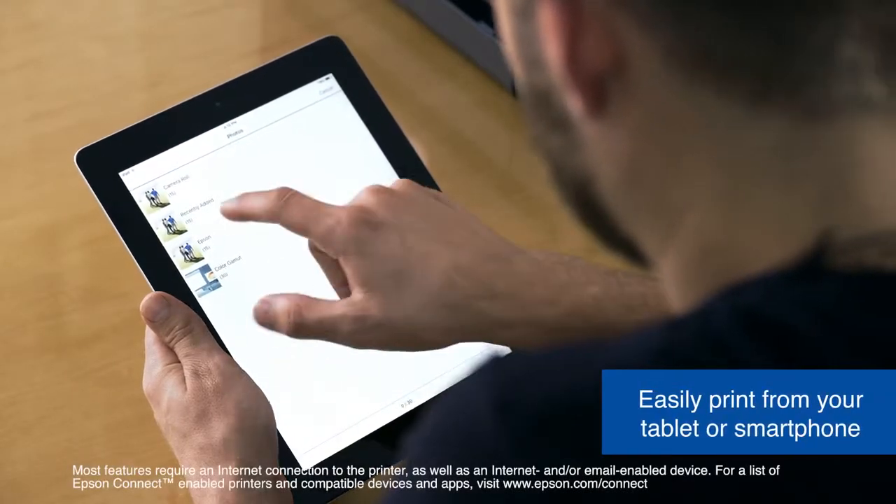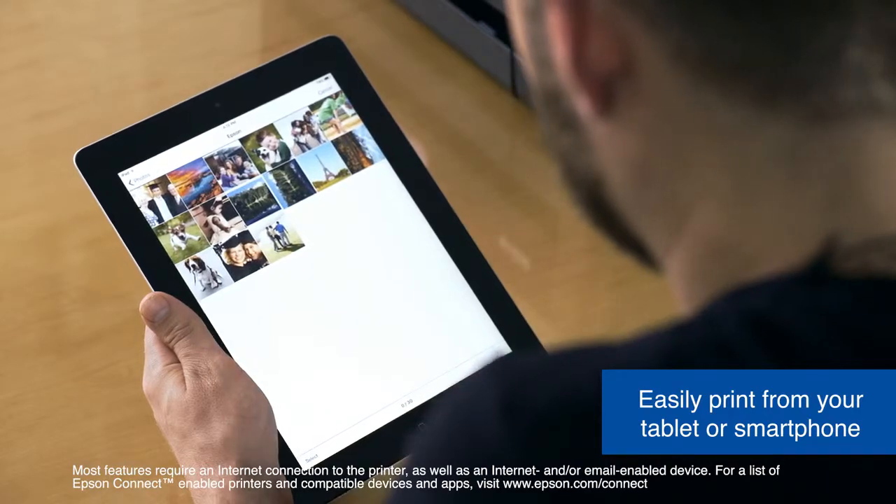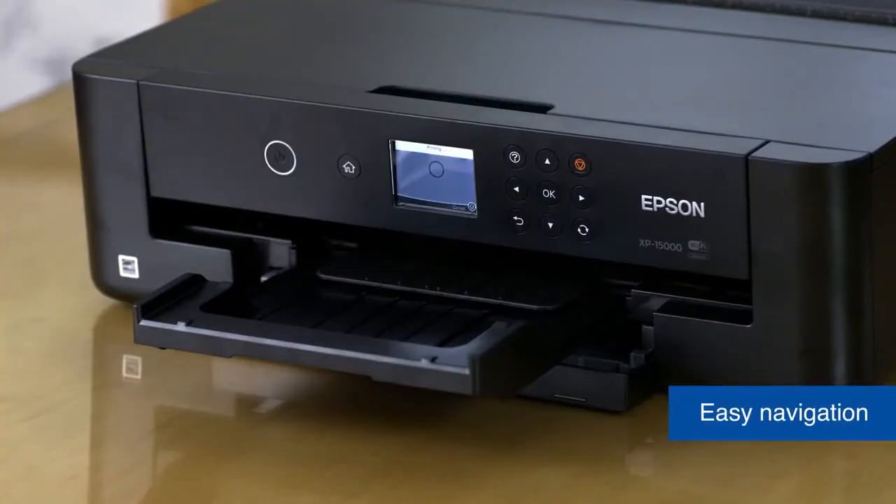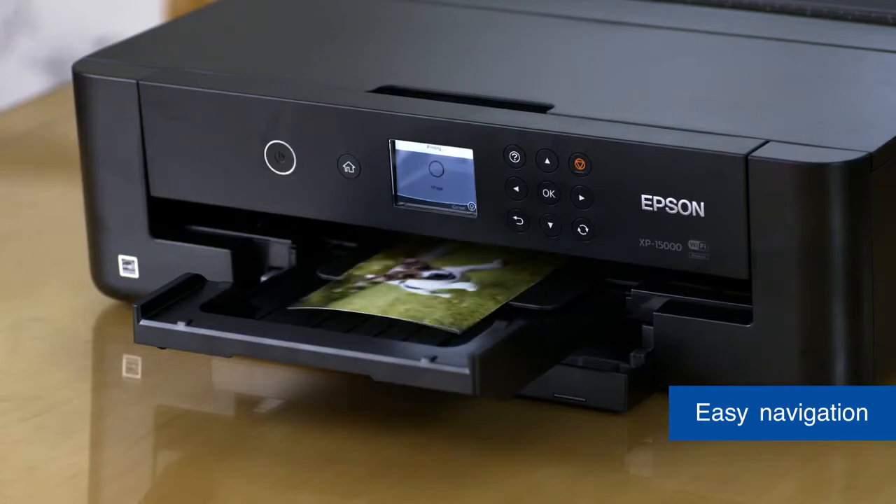Print wirelessly from your mobile device for easy access and convenience for your busy lifestyle. Easily navigate menu settings with its 2.4 inch color LCD.